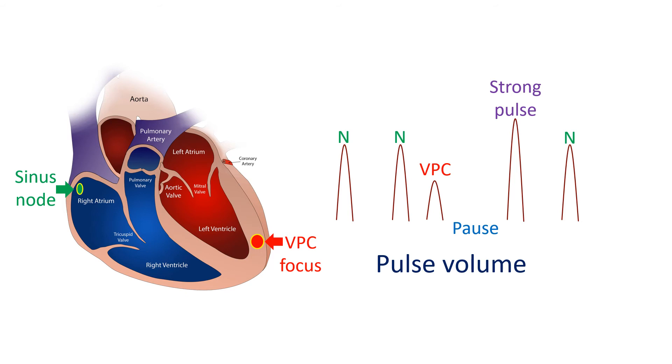The signals may be conducted back to the upper chambers, which then contract after the lower chambers. As a result, the ventricles do not get help in filling from the atria. Moreover, because the contraction of the ventricles occurs earlier than normal, they do not get enough time to fill. A poorly filled ventricle is not able to eject much blood, so the volume of the pulse is low or even absent.